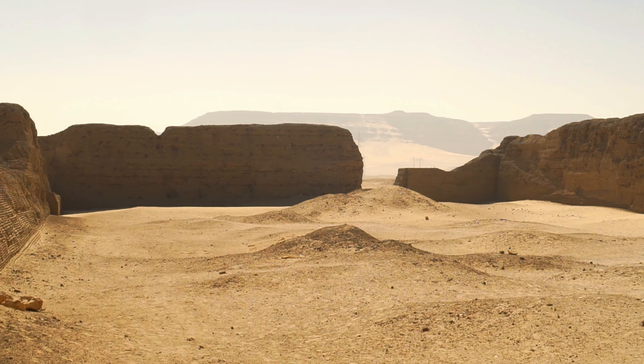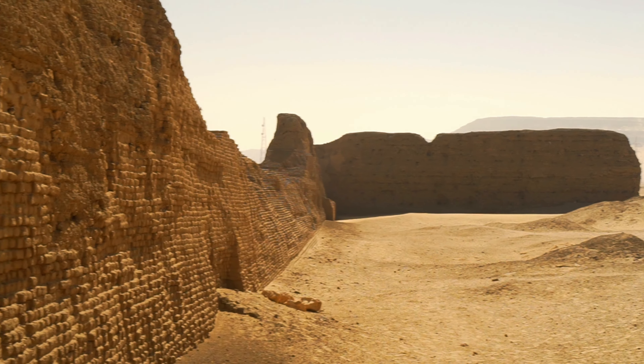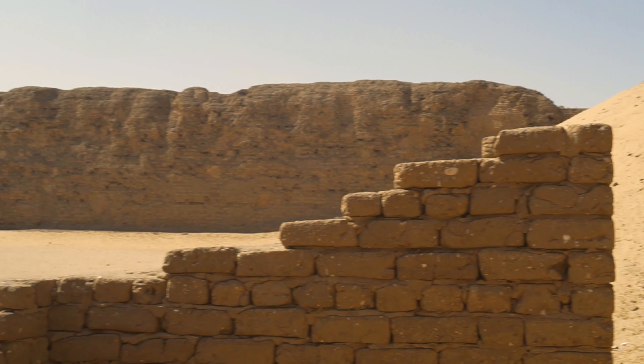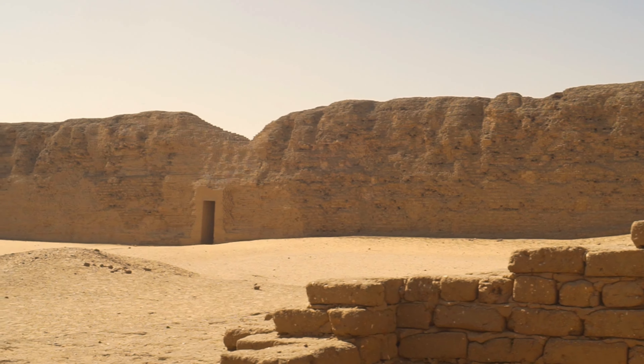Australian Egyptologist David O'Connor, who led the reconstruction work — as you can see, some of the bricks were added to protect the walls — found the foundations of some mysterious structure in the very middle of this enclosure. It's unknown what it could be.